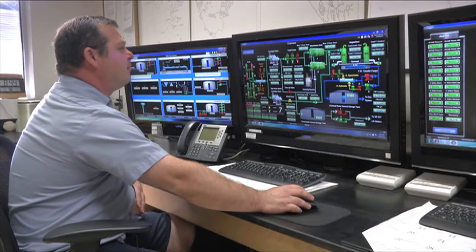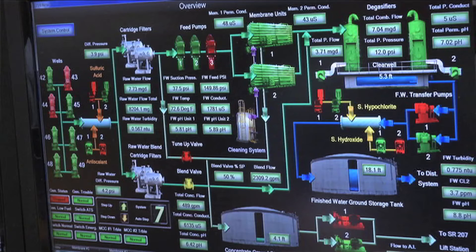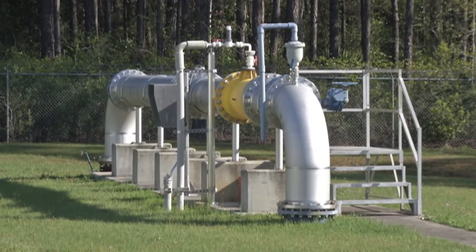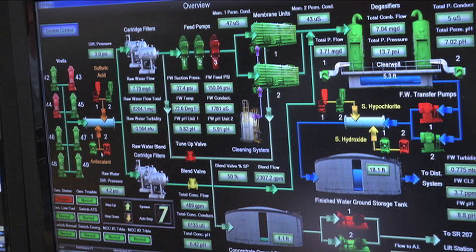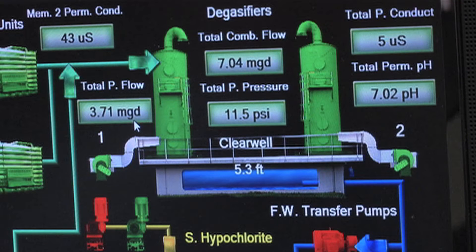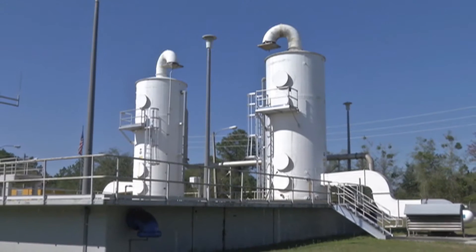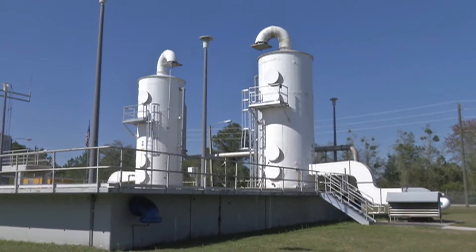This is basically an overview of how the facility works. You have some wells from a well field — that's our groundwater source. It comes into the plant; we dose it with sulfuric acid for pH adjustment and dose it with an anti-scalant to protect our membranes. Then it is degasified, and that process basically takes out the hydrogen sulfide, which is that rotten egg odor. That's not pleasing to the customer, so we do about 96% removal here.